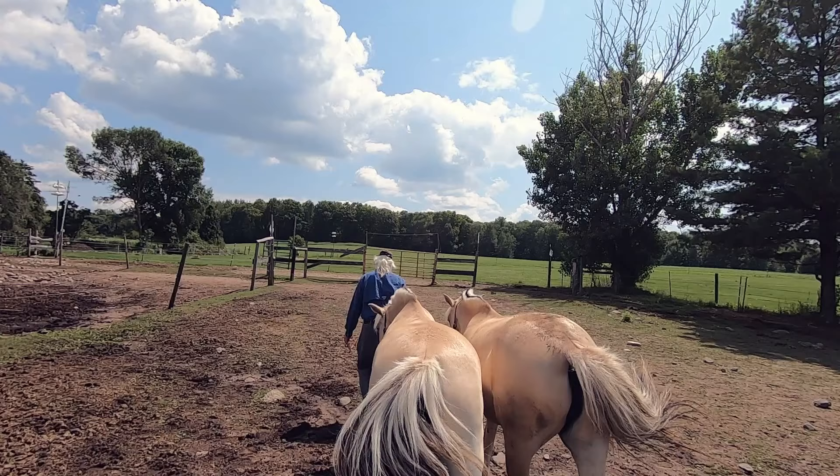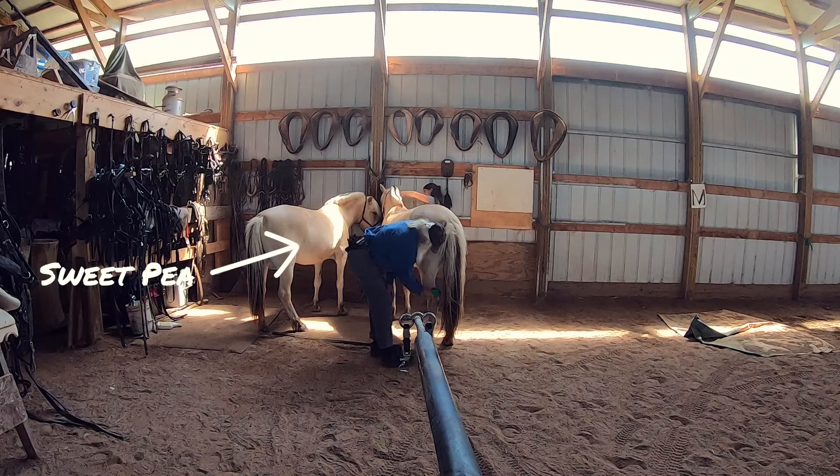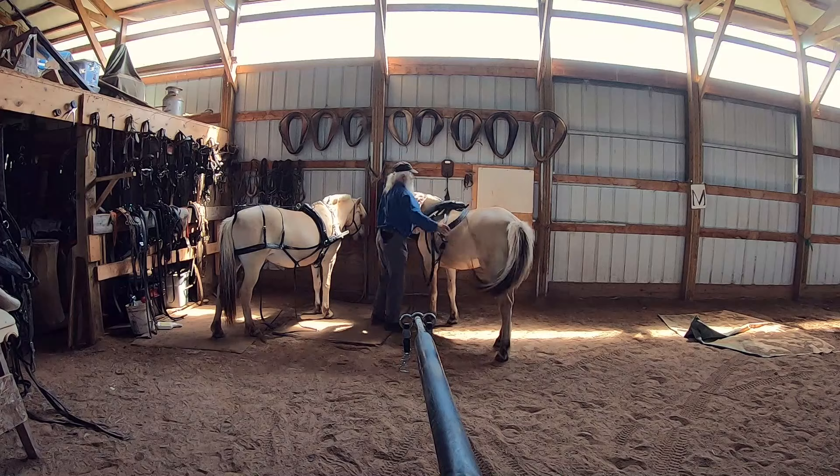This is one of Phil's newer teams — he bred, raised, trained, and shows them. He competes in pleasure driving shows as well as combined driving events, which are a three-phase carriage driving discipline, similar to eventing.